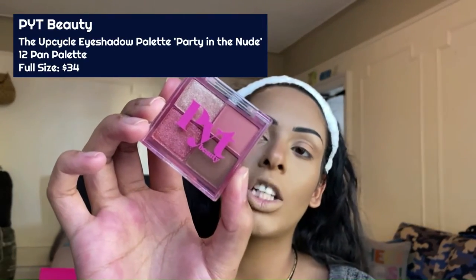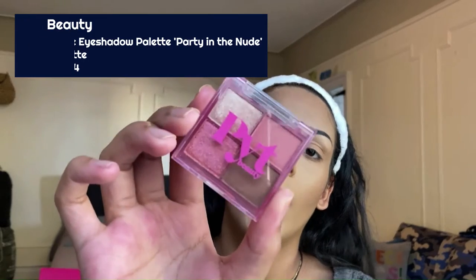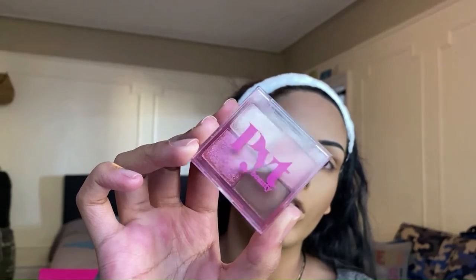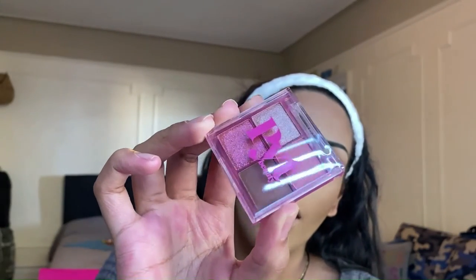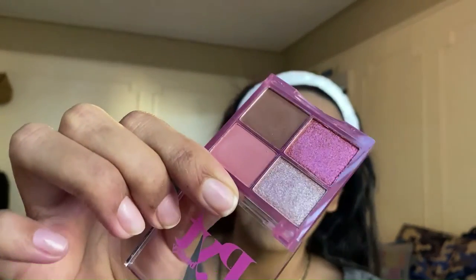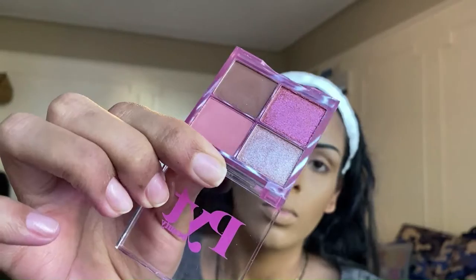Next product out of the bag is the PYT Beauty Upcycle Eyeshadow Palette in 'Party in the Nude.' This is a sample — the original palette comes with around nine to twelve shades. Honestly I think it's pretty basic, but we'll see how the formula goes. All the retail pricing info will be on screen for you guys.